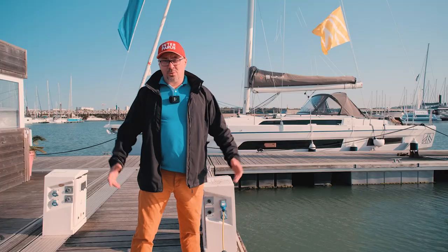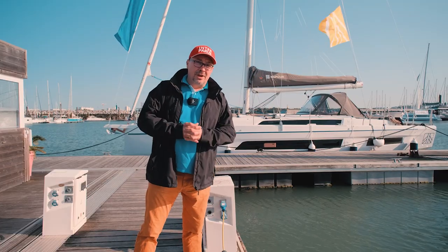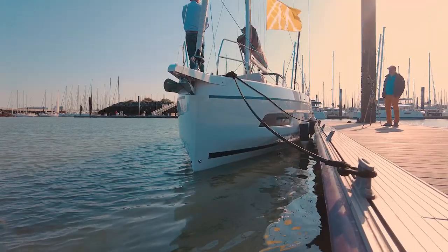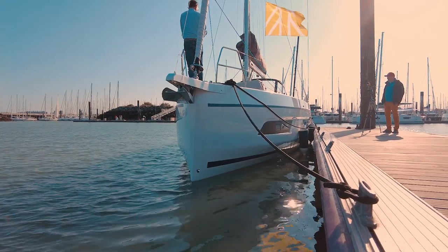Greetings my friends! We're currently in the magnificent city of La Rochelle, enjoying this wonderful weather. We have just received the new Dufour 41, and so we decided to make a video about it.